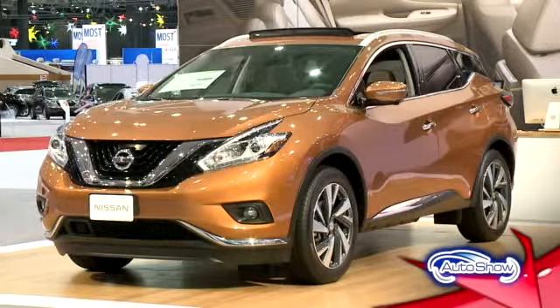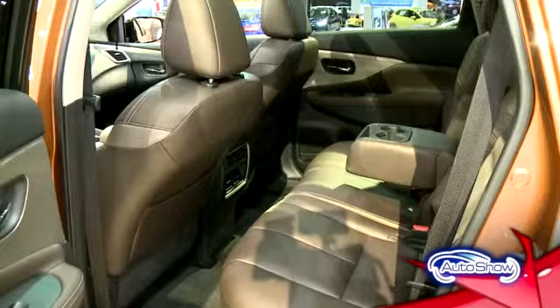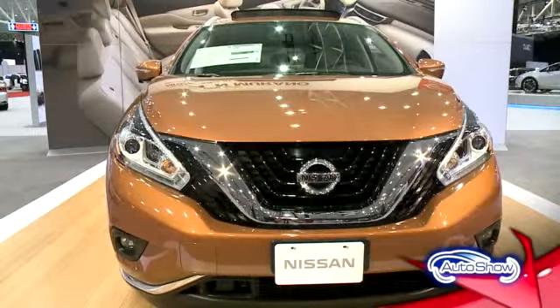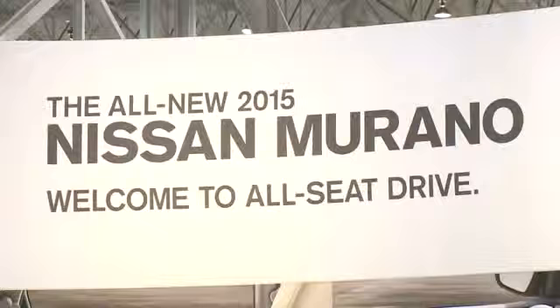Already named the best new redesigned mid-sized crossover, the best two-row SUV for the money, and the MotorWeek Drivers' Choice Award, the 2015 Nissan Murano definitely grabs your attention.